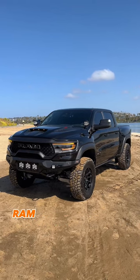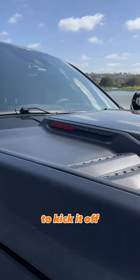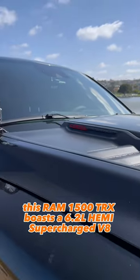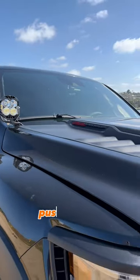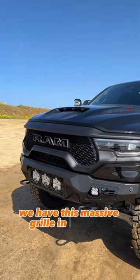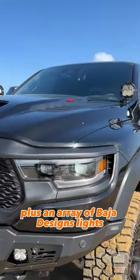Things about this 4-inch lifted Ram 1500 TRX that just make sense. To kick it off, this Ram 1500 TRX boasts a 6.2-liter Hemi supercharged V8 pushing 740 horsepower. To keep it cool, we have this massive grille in the front feeding the supercharger, plus an array of Baja Designs lights.